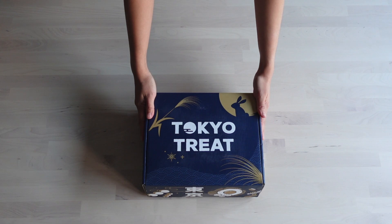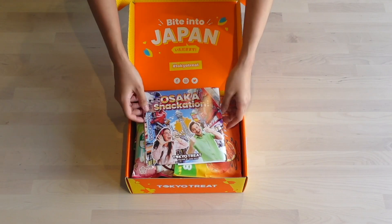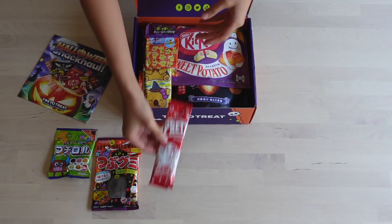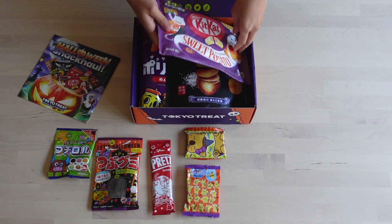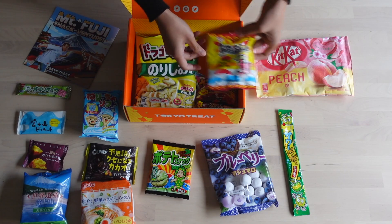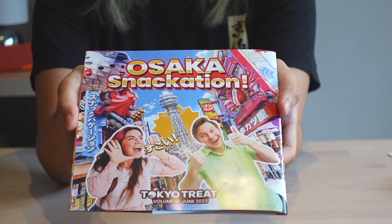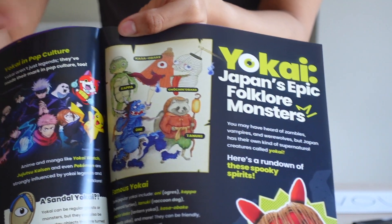Tokyo Treat aims to share the coolest and craziest Japanese snacks and candy every month, as well as give you a taste of modern life in Japan. Inside every Tokyo Treat subscription box you'll get 15 to 20 full-size Japanese snacks that are usually seasonal or trending in Japan or related to the theme. You'll also get an illustrated 24-page snack handbook covering the monthly theme, allergens, and cultural events.